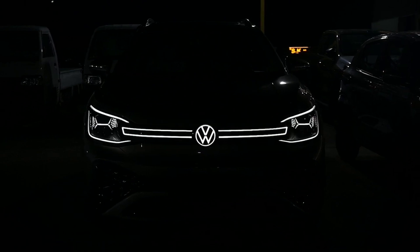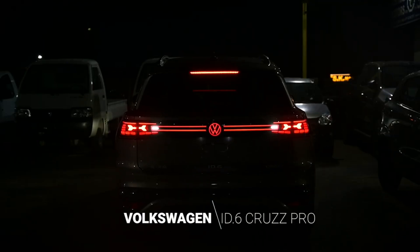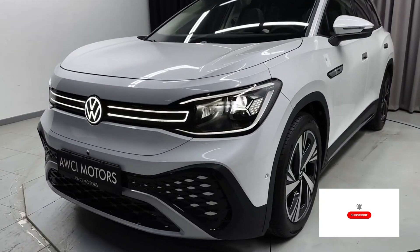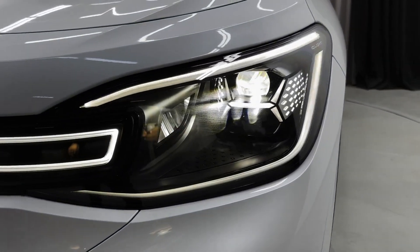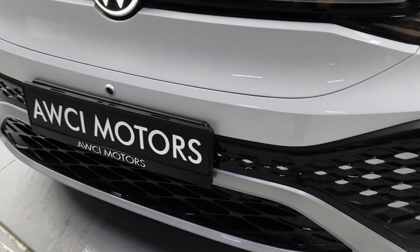Volkswagen has been making a significant drive into the electric vehicle market, and the ID.6 is their most recent contribution. The ID.6 is a fair-size electric SUV that is based on the same MEB platform as the remainder of Volkswagen's ID electric vehicles.